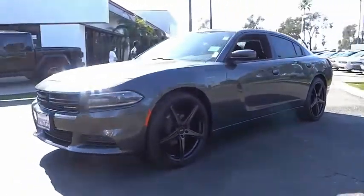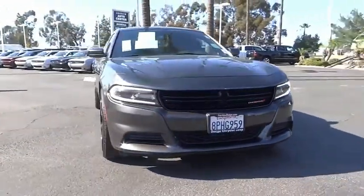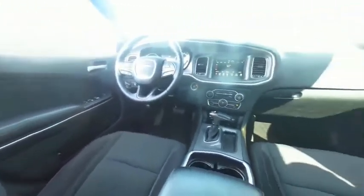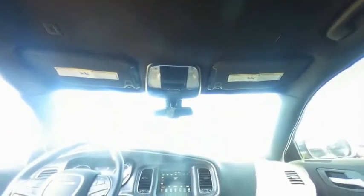This vehicle has less than 15,000 miles. Here are some of this vehicle's great options: electronic stability control, alloy wheels, brake assist, traction control, remote keyless entry, four-wheel disc brakes, speed control, rear window defroster, low tire pressure warning, and trip computer.